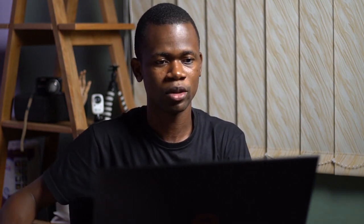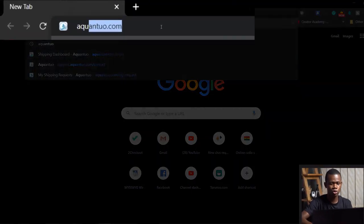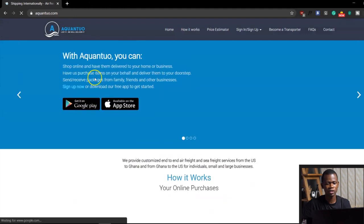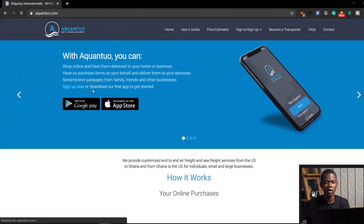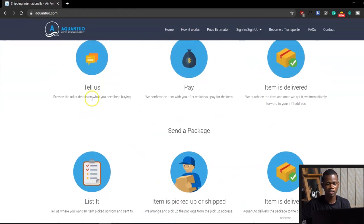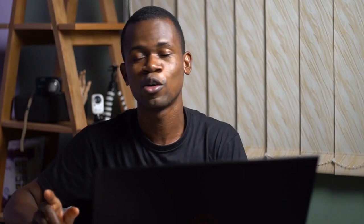I'm going to show you their website. Their website is Akwento.com, and once you land on their website, you can see they actually have a mobile app for Android as well as the Play Store, and you can see the services they offer here. Before I continue, it's very important that this video isn't sponsored by them. As usual, when I find something useful, I like to share it with you.